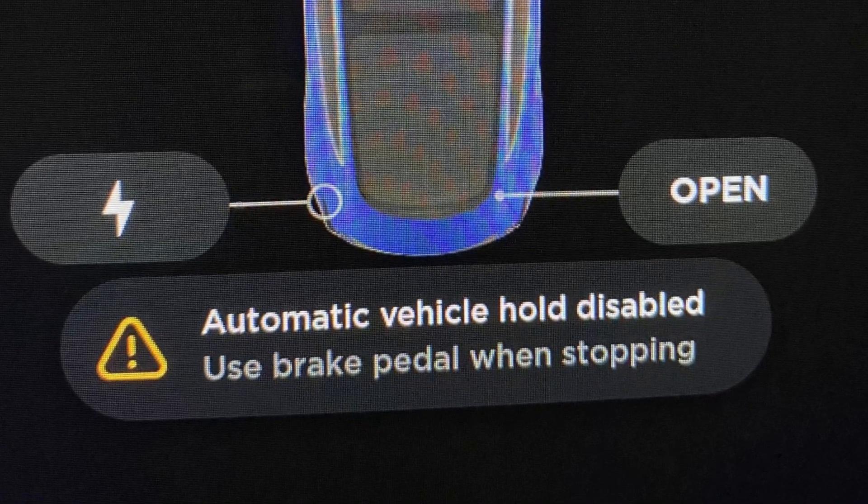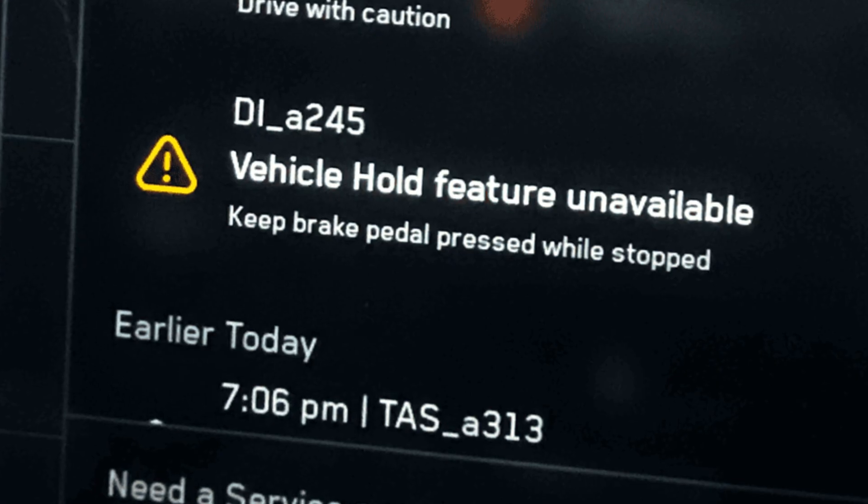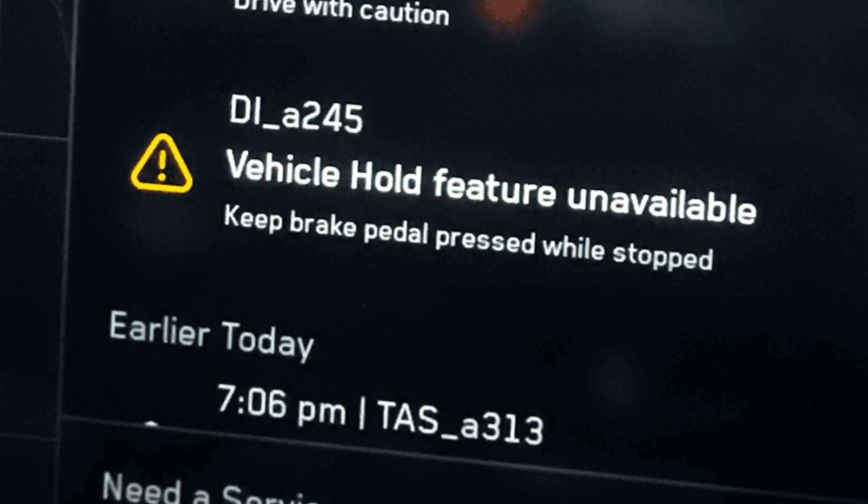If you see the automatic vehicle hold disabled in your Tesla, it means that your car will not hold the brakes on the hill. So when you stop on the hill, you should hold your foot on the brake pedal.